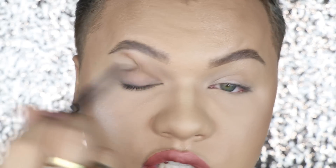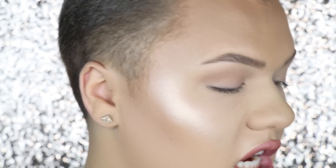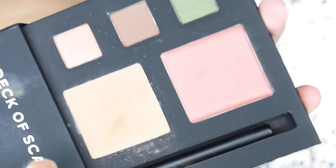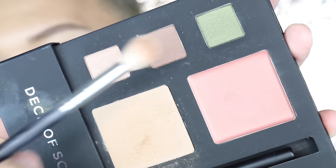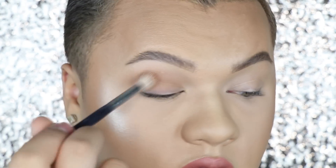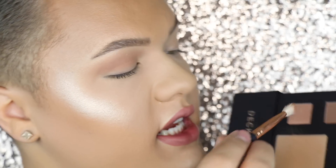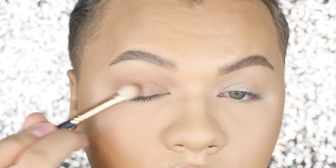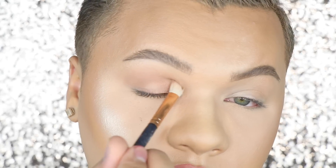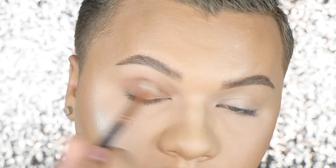I'm going to take this blush shade on a big fluffy brush right into the crease. This is going to be my transition color for the day look. I really like using blushes as crease colors when I'm in a rush because it's just tiresome to go looking for shadows when you have everything in one. This is your neutral crease color. Then I'm going to take this shimmery shade and put it all on the lid.